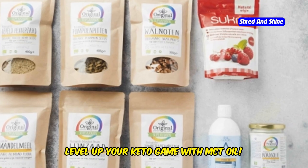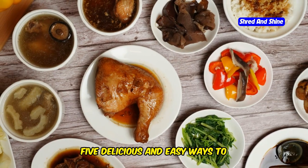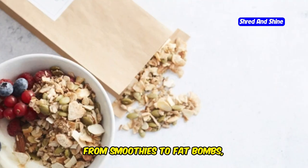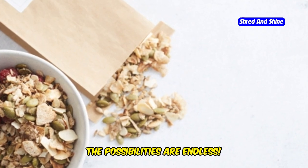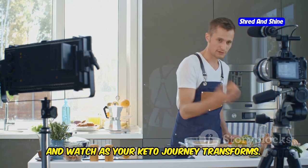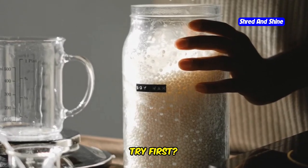Level up your keto game with MCT oil. There you have it, you lucky devils — five delicious and easy ways to incorporate MCT oil into your keto diet. From smoothies to fat bombs, coffee to salad dressings, and even pancakes, the possibilities are endless. So ditch the excuses, get creative in the kitchen, and watch as your keto journey transforms. Which MCT oil recipe are you excited to try first? Let us know in the comments below!